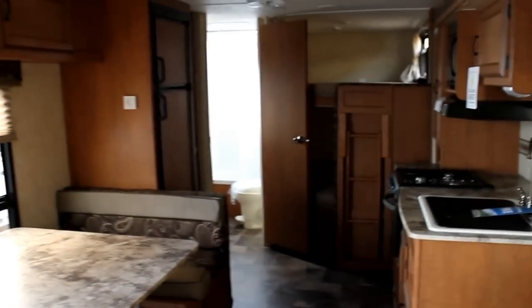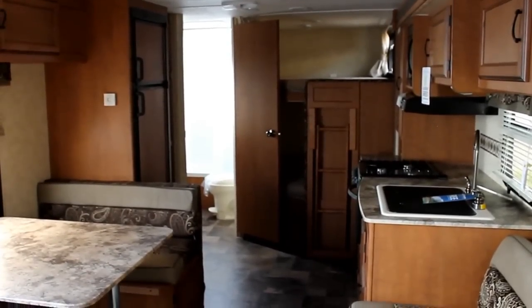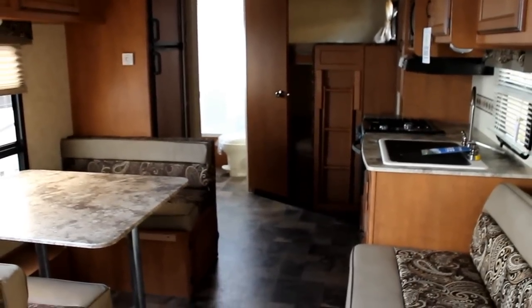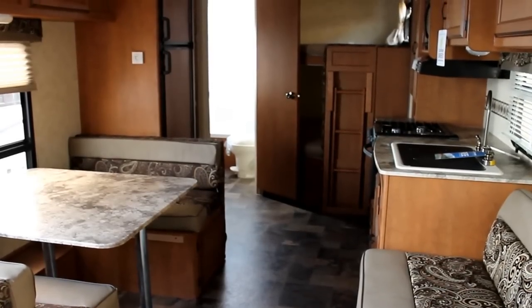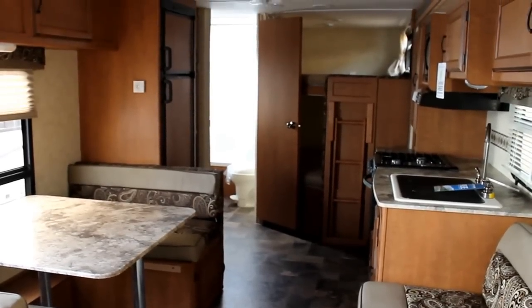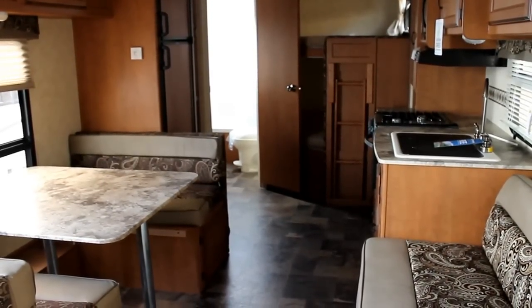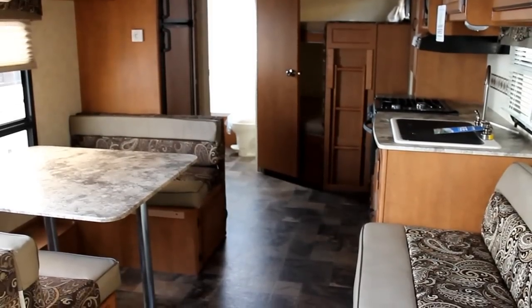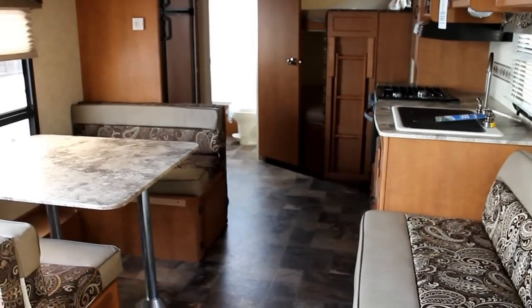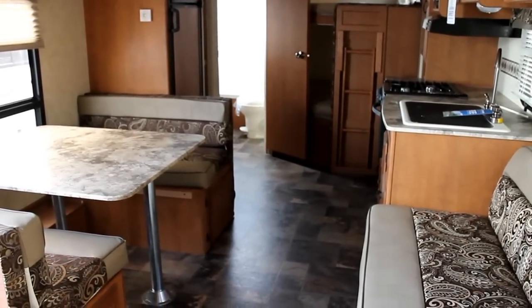The Apex is a fully vacuum bonded construction from the floors, side walls, and roof. So we have a very durable and lightweight unit, fully framed in aluminum and sided in fiberglass. If you're looking for a great family unit with lots of value built into it, lightweight to be towed behind most of today's vehicles, the Apex by Coachman is definitely one to look at.